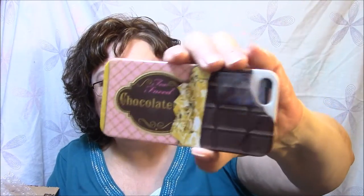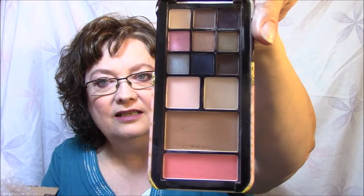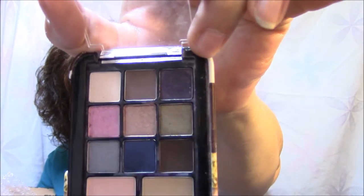The next thing is a Too Faced Eye Palette, and it is so adorable — it looks just like a phone case, like a chocolate bar. Isn't that adorable? But you open it up and there are some very pretty colors. The one I thought would be absolutely beautiful was this one in the corner — it's purple, very dark purple with pink shimmer in it, but it looks almost black on. That's the one I was kind of disappointed in, because I thought it would be a different color. The pigmentation is awesome, except they're very tiny little squares.